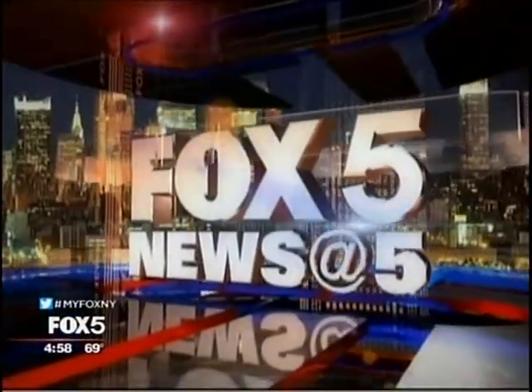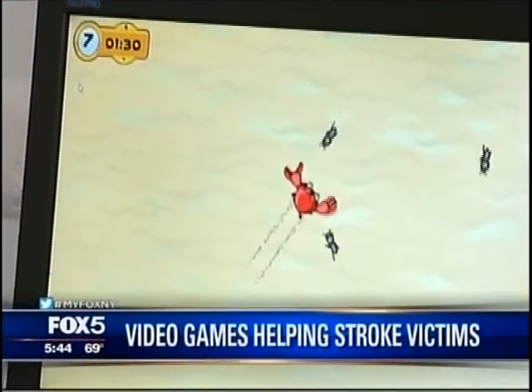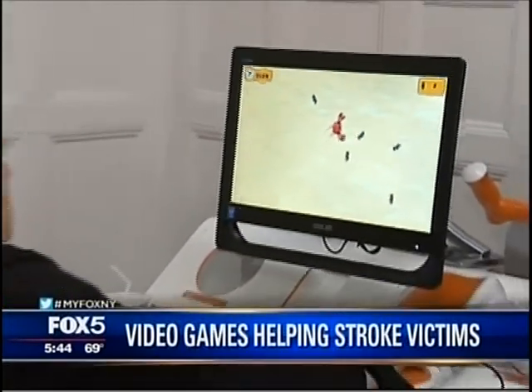You're watching Fox 5 News at 5. A rehab facility in White Plains is turning stroke survivors into video gamers. It's an innovative therapy to help patients relearn lost motor skills. Fox 5's Antoine Louis shows us how it works.